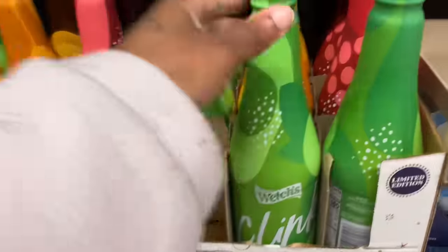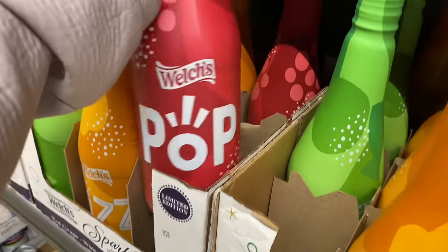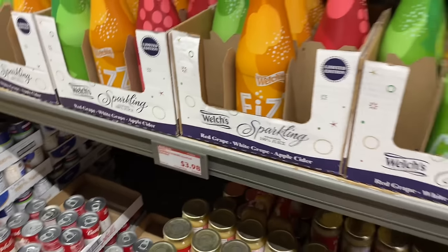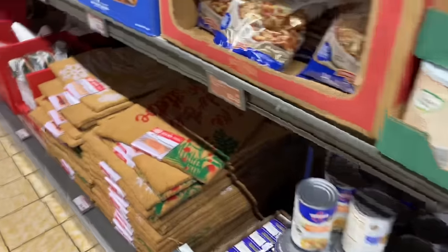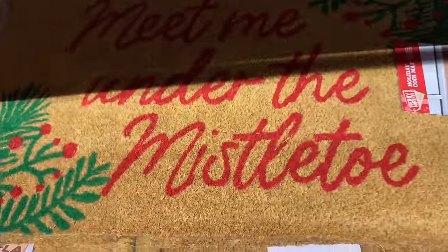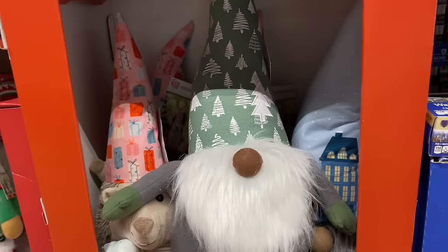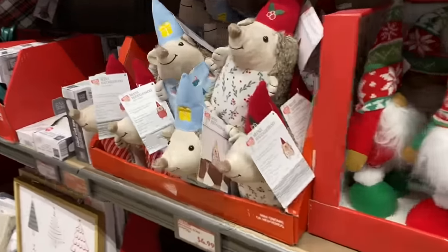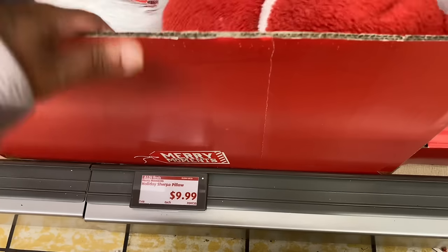They got the Welch's drink — I like how they got it decorated. Clink, Fizz, Pop. They're all $3.98. They have some storage bins over here. They have some holiday rugs. The holiday mat goes in front of your house — it says meet me under the mistletoe, and they're $6.99. And then they have some gnomes right here. They have a mini hedgehog. That's cute. And then they got some pillows right here — Santa Claus. They're $9.99 for the holiday pillows. And then they have the little signs at $8.99.